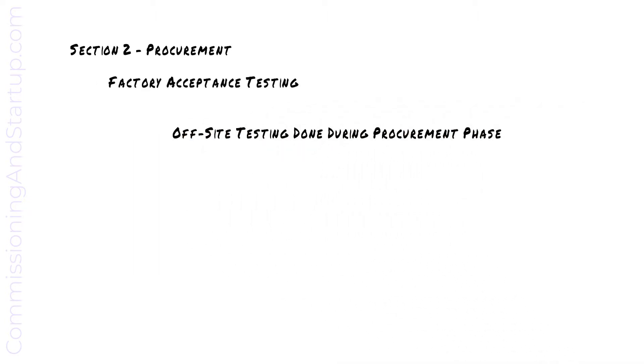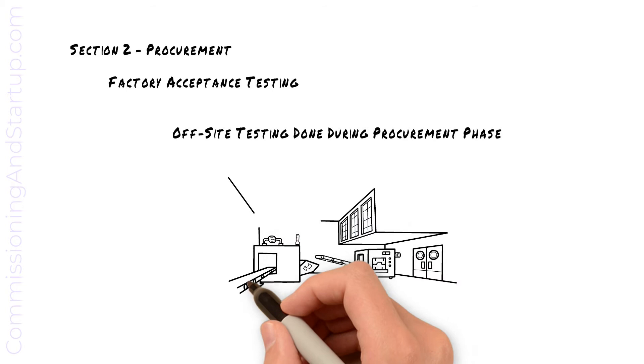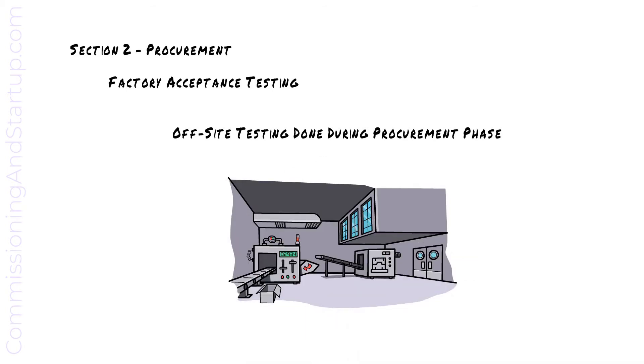Factory acceptance testing is the off-site testing done during the procurement phase in the factory to verify that the software and hardware are designed correctly and meet the specification requirements. This greatly reduces project risk by addressing errors earlier in the project, prior to equipment arriving at site. Any errors identified in the factory are much cheaper and easier to address than waiting to identify and fix errors on site.